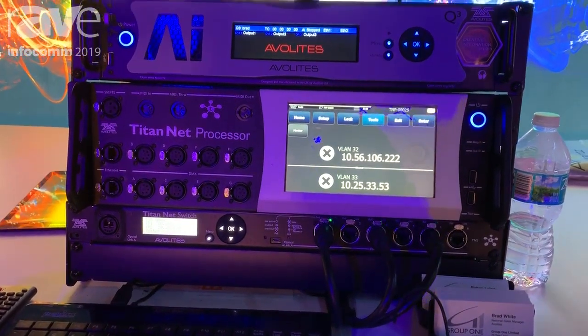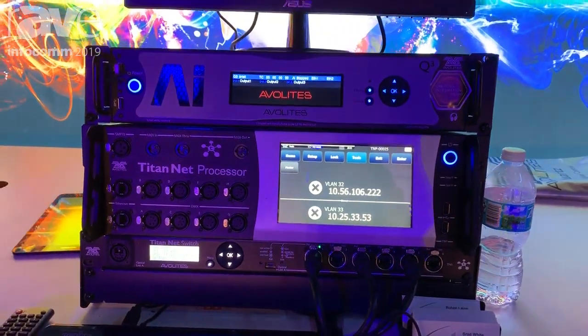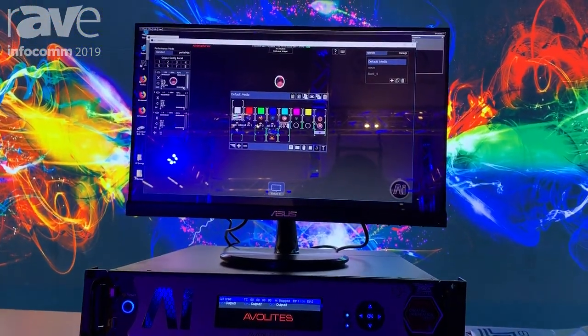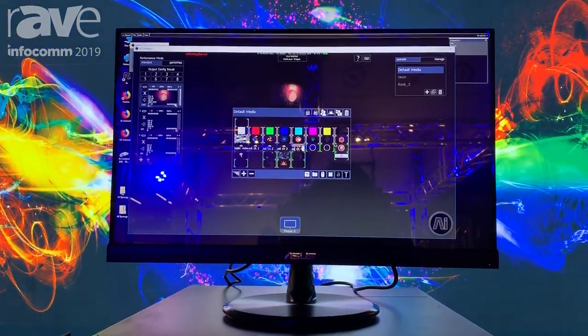It seamlessly transfers your video to your moving lights to your static lights without any effort, without any extra gear — nothing but a Cat5 cable between the two systems.